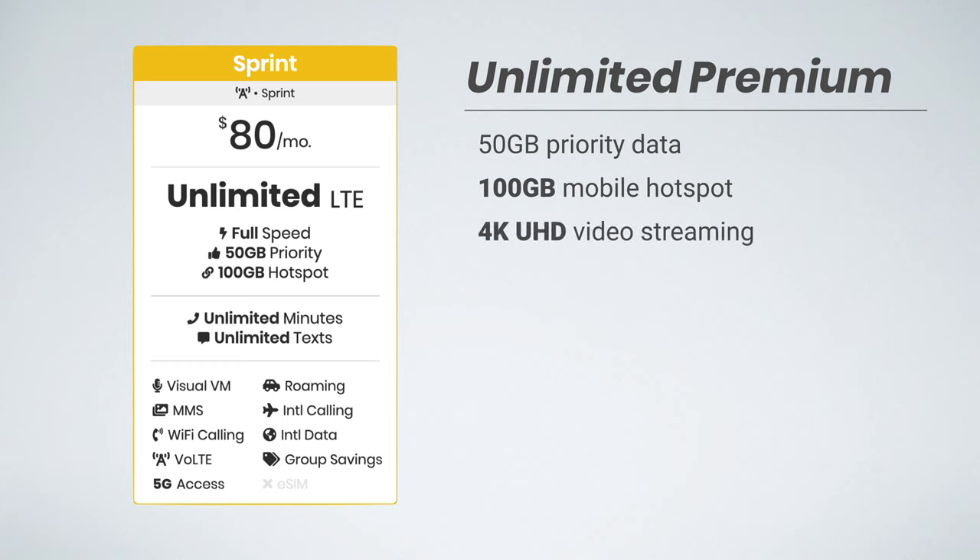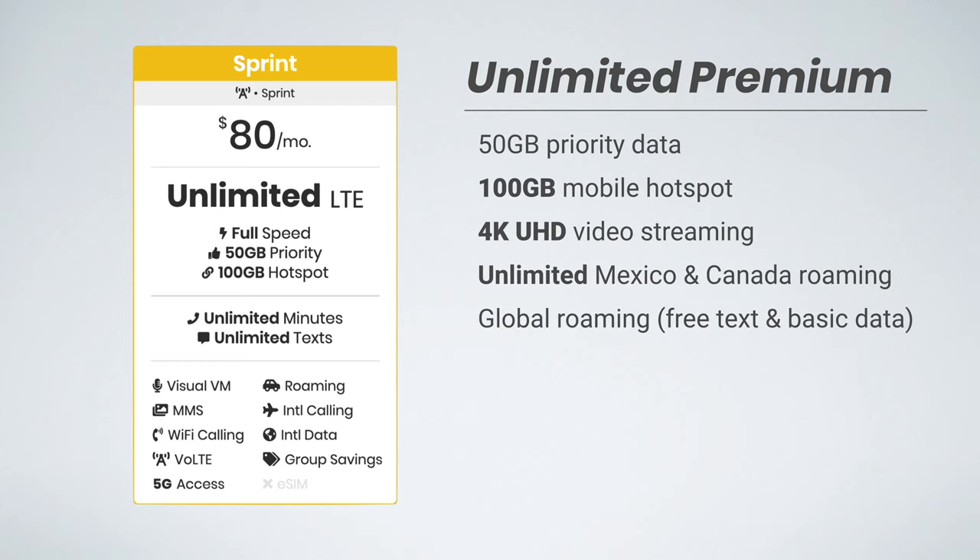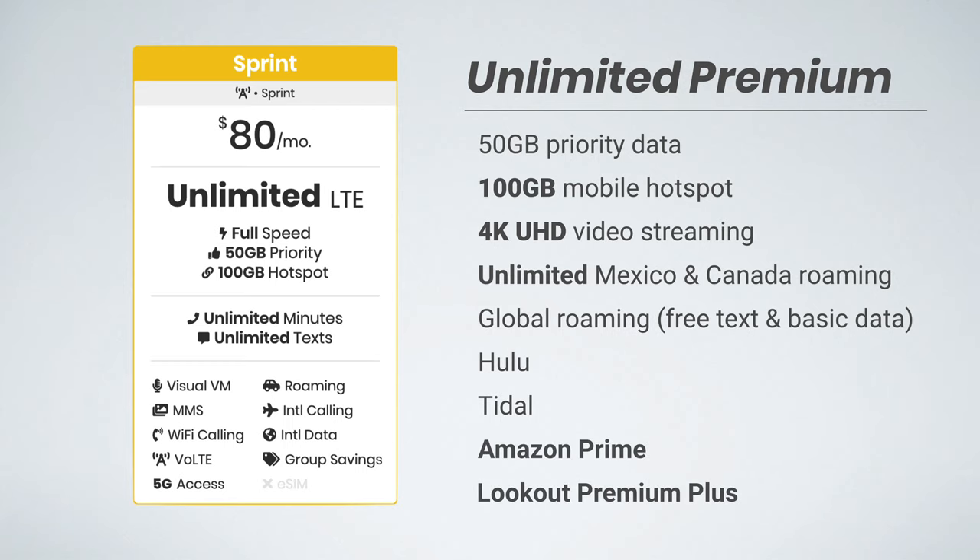Sprint Unlimited Premium is, as you would expect, their most premium plan available, and also the most expensive at $80 per month. You get the same 50 gigs of priority data, but you now get an amazing 100 gigabytes of mobile hotspot data. You can also stream video at up to 4K resolution, and you get unlimited high-speed data while roaming in Mexico and Canada. Unlimited Premium keeps the same benefits, including global roaming, a Hulu membership, and a Tidal membership, and it adds on an Amazon Prime membership and Lookout Premium Plus.